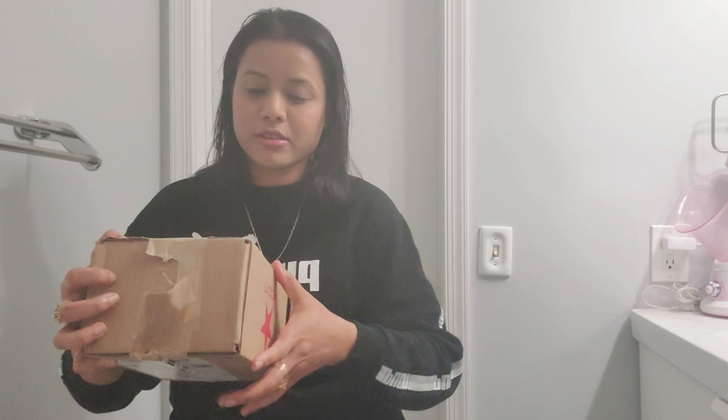Hi guys, this is Shaggy, welcome to my channel. Today I will show you the Clinique 7-piece gift set for the new year. I ordered the Clinique acne solution serum, and with this serum I got this 7-piece gift set. If you buy more than $29 from Clinique, you can get this gift set.